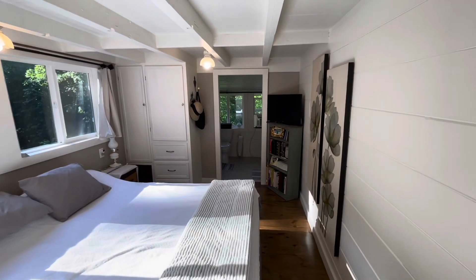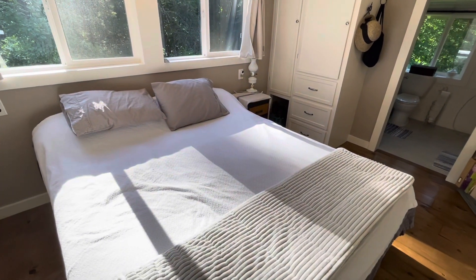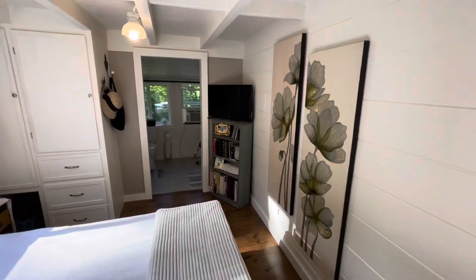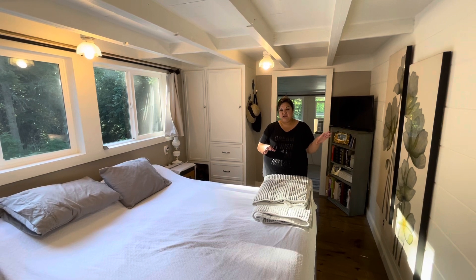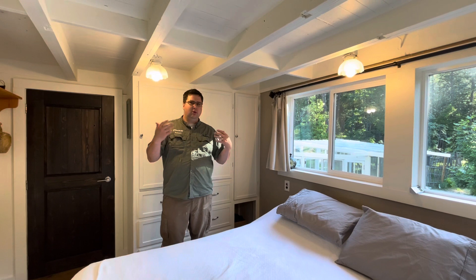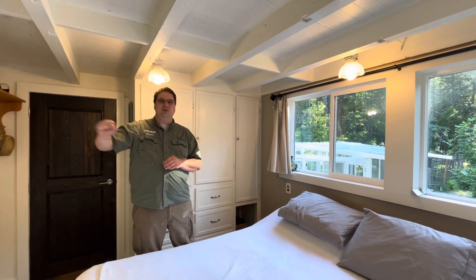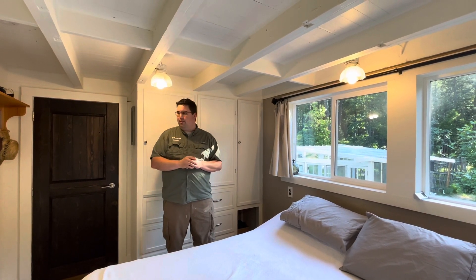When we decided to redo the footprint of the cabin, we had the idea to make this into a bedroom because the ceilings are low and it feels a little bit small because of that. My thought was to relocate the kitchen out into where the living area is and make this into a bedroom downstairs. So I went ahead and built in wardrobes on both sides, put in new windows and flooring. There was a door right here that went to the living room originally, so we went ahead and closed that in and made that part of the shiplap wall.